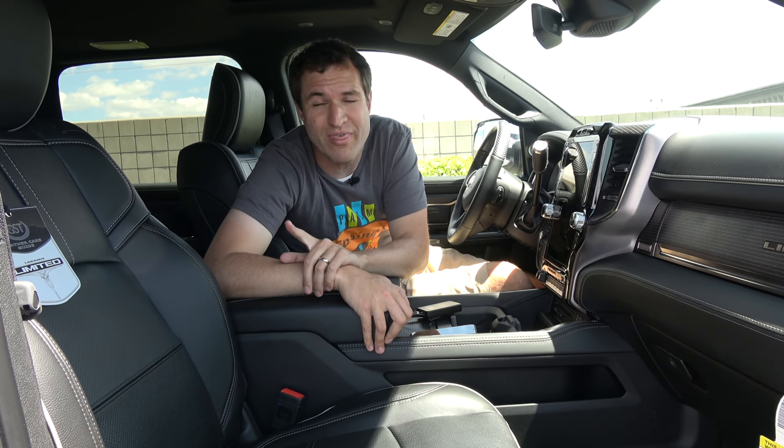Europeans watching this probably think we're all crazy, but this is about the biggest I've seen. The reason the front end is so massive is obviously to fit the massive engine. This truck has a 6.7-liter turbo diesel — and oddly, not a V8. This truck has a straight six. Cummins felt that was best for towing, hauling, and generating massive amounts of torque.